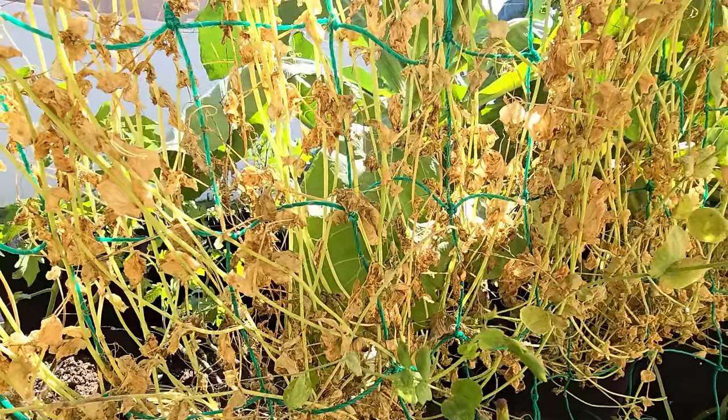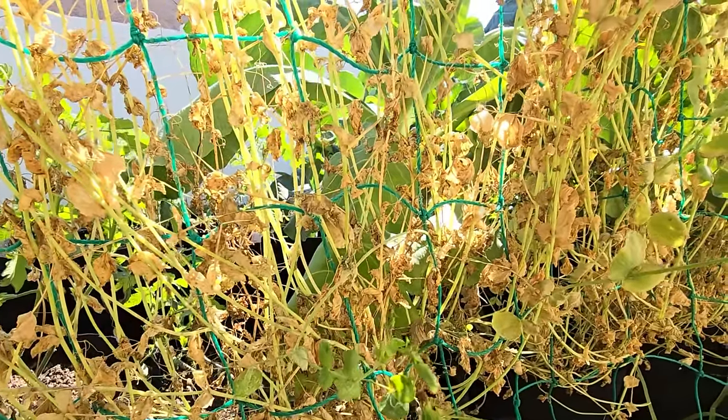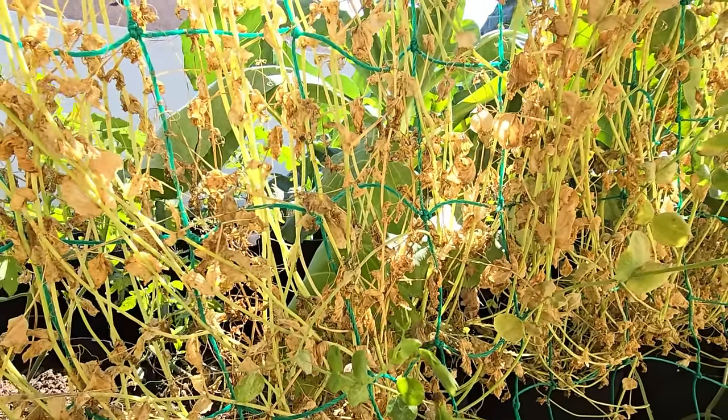Peas do not like the heat — if exposed to too much, the vines start to dry out and turn brown. If you're a hot climate gardener, pea season has passed. Plan to sow more seeds for peas in October and November to grow through fall and winter.